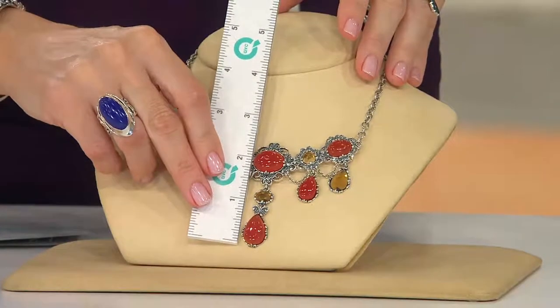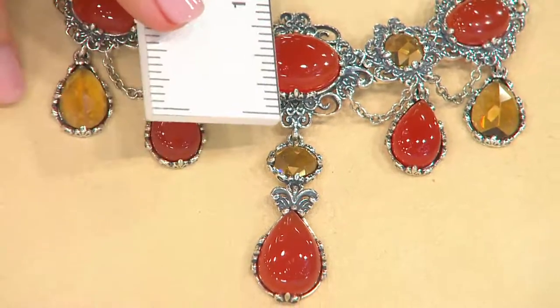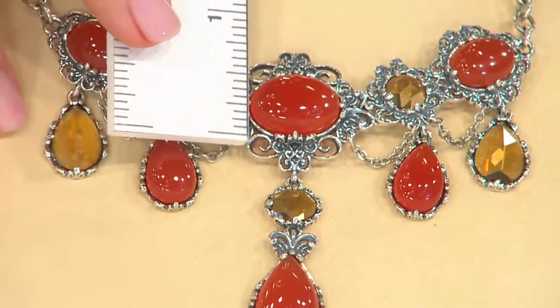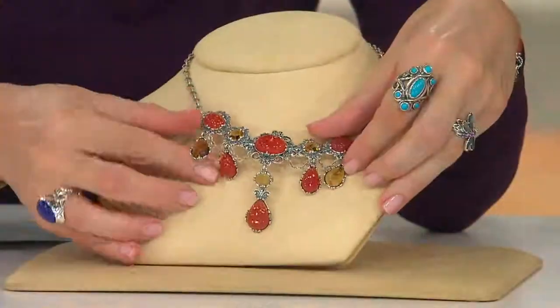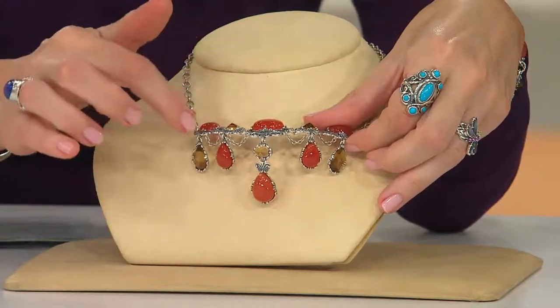Look at it at its longest point — it's going to hover right at the two-and-a-half-inch mark from top to bottom. Let's just measure. You see this one cabochon of the carnelian? That's almost a half of an inch. I'll even lift it a little bit so you can see the dimension on those stones, because it's the one thing you can't really appreciate until you get it home. Look at the height and the dimension on those.